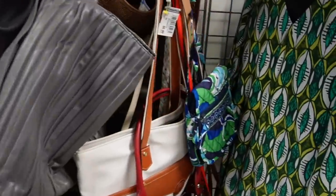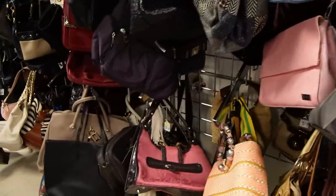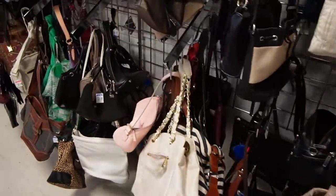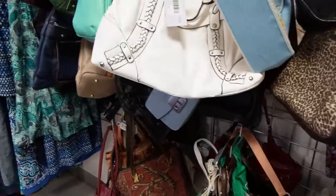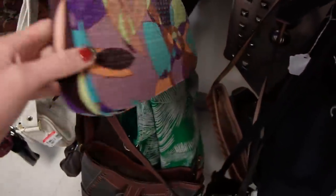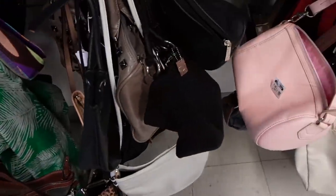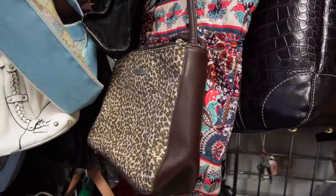I'm going to check out the purses today. I've been skipping the purses a lot recently and I should be taking a closer look. But I haven't really been finding a lot, so it's discouraging to even look. But you guys, you never know, so it's worth looking. Maybe today's my lucky day. I'll get back to you if I find anything in the purses.